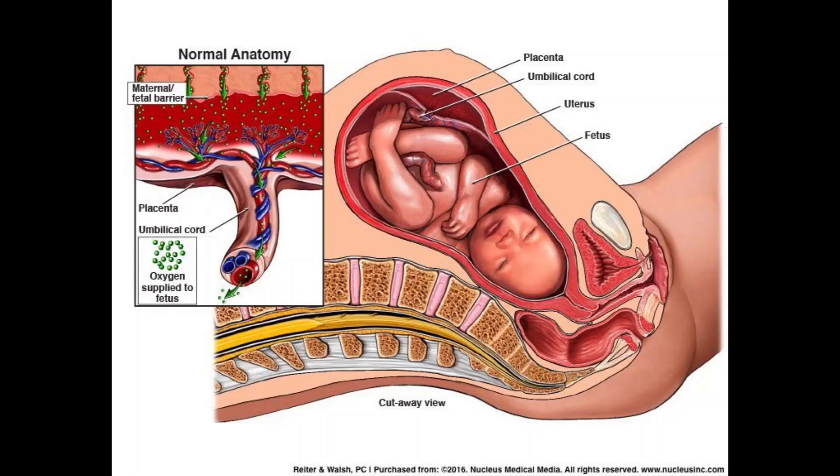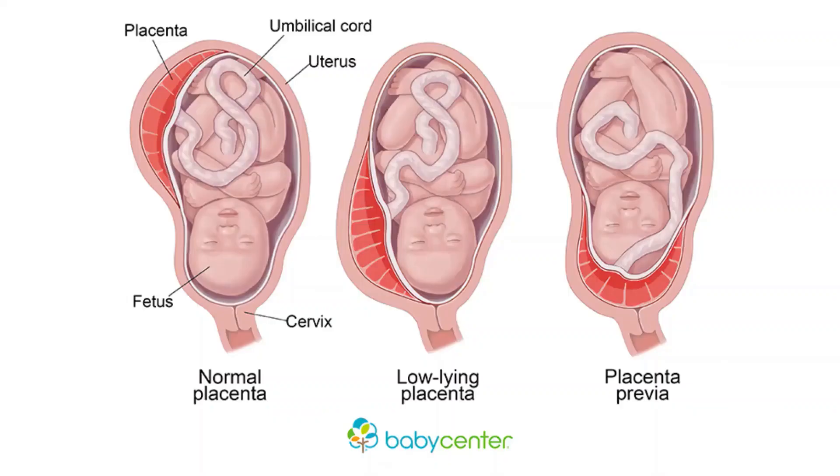As the pregnancy continues and the uterus stretches, the placenta typically moves to the top of the uterus. By the third trimester, the placenta should be near the top of the womb. This position allows the cervix — the entrance to the womb at the bottom of the uterus — a clear path for delivery. If the placenta attaches instead to the lower part of the uterus, it can cover part or all of the cervix. When this occurs during the last months of pregnancy, the condition is known as placenta previa or low-lying placenta.